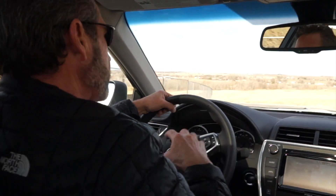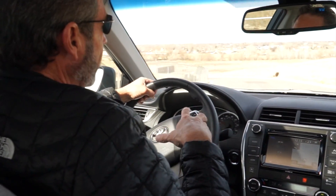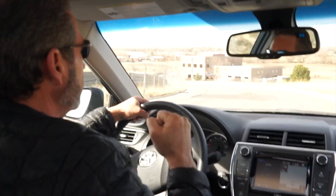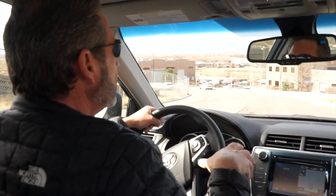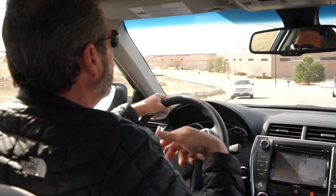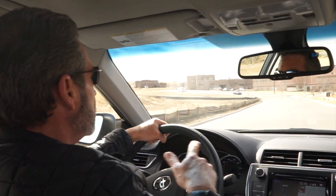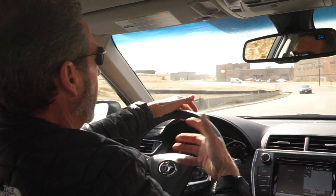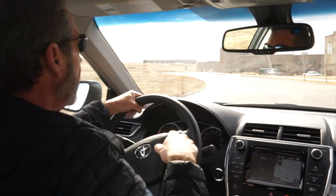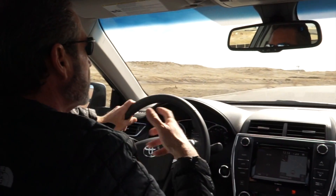On the cons side: the interior is a little bit noisy and a little plain. For $35,000, I'd love to have ventilated seats, and I think features like adaptive cruise and blind spot monitoring should be standard on lower trim levels — not requiring you to spend $35,000. You can buy competitors in this class for less money that include those features standard. Toyota, if you're listening, that's something to consider.